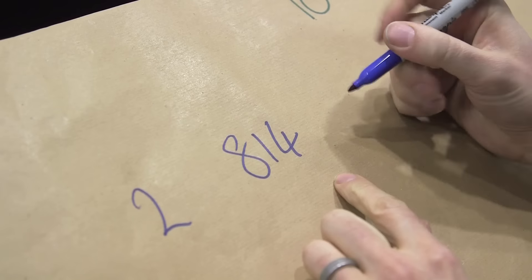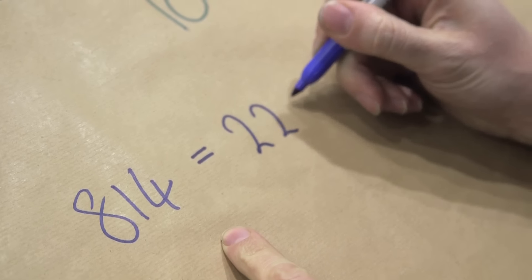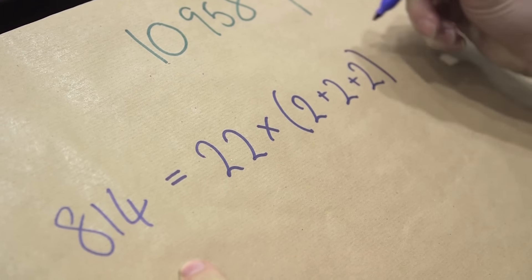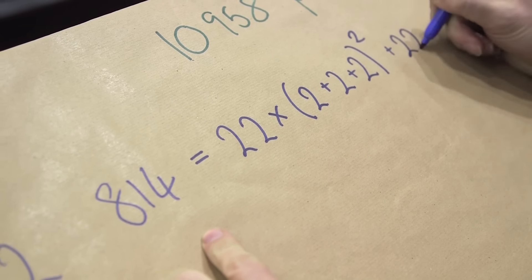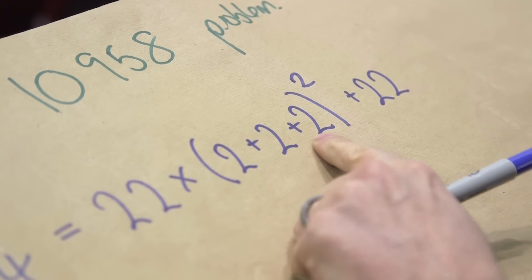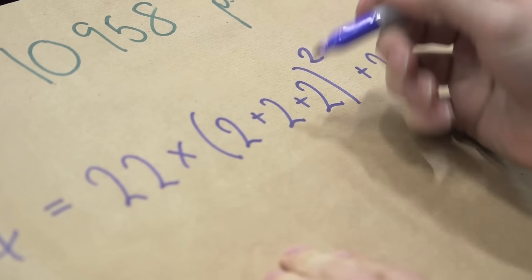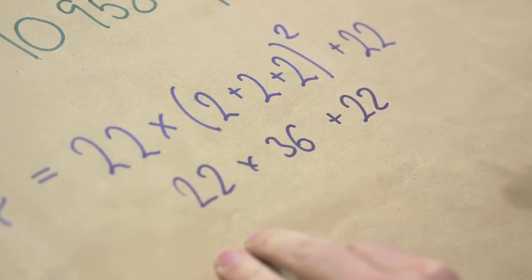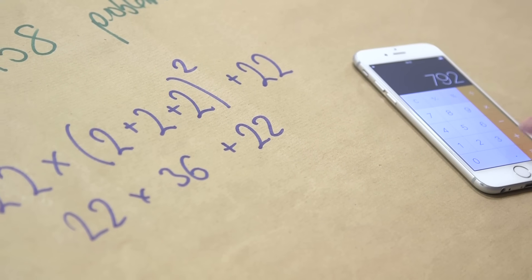814, interesting. And can you give me a single digit? It can be one of these, it can be a whole new one, whatever you want. 2. Here's what we're going to do. I can now tell you that 814 equals 22 times (2 plus 2 plus 2) to the power of 2, plus 22. If you don't believe me, we can double check: 2 plus 2 plus 2 is 6, and 6 squared is 36, so we want 22 times 36 plus 22. 22 times 36 equals 792, add 22 equals 814.